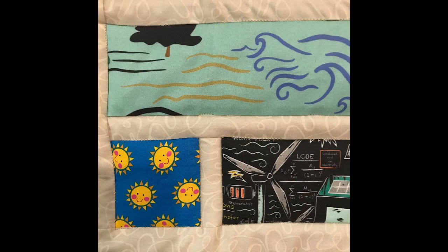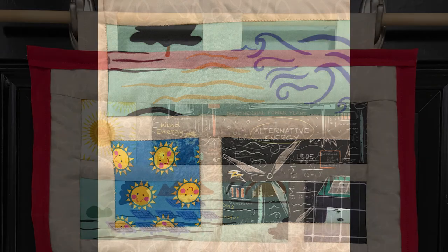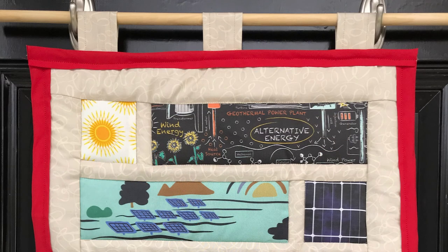The fabrics in this quilt highlight different solutions in the electricity sector, including solar power, microgrids, wind turbines, geothermal power, and ocean power. This quilt, along with the other quilts for the Project Drawdown sectors under Sources, are bordered in red.